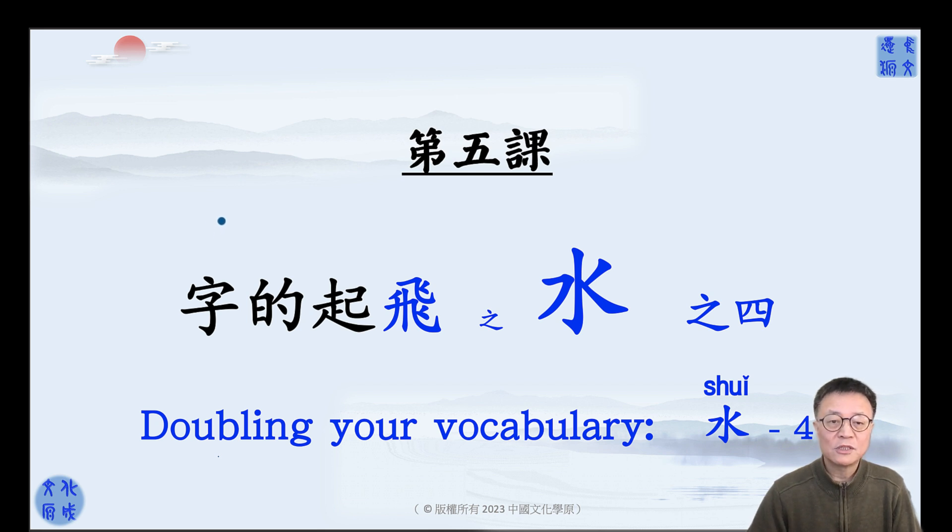欢迎回到中国文化学园。我们一起学习中国语言、文字、文化和历史。Welcome back to Mr. He's Chinese class. We're learning Chinese character, language, culture, wisdom, and history together.